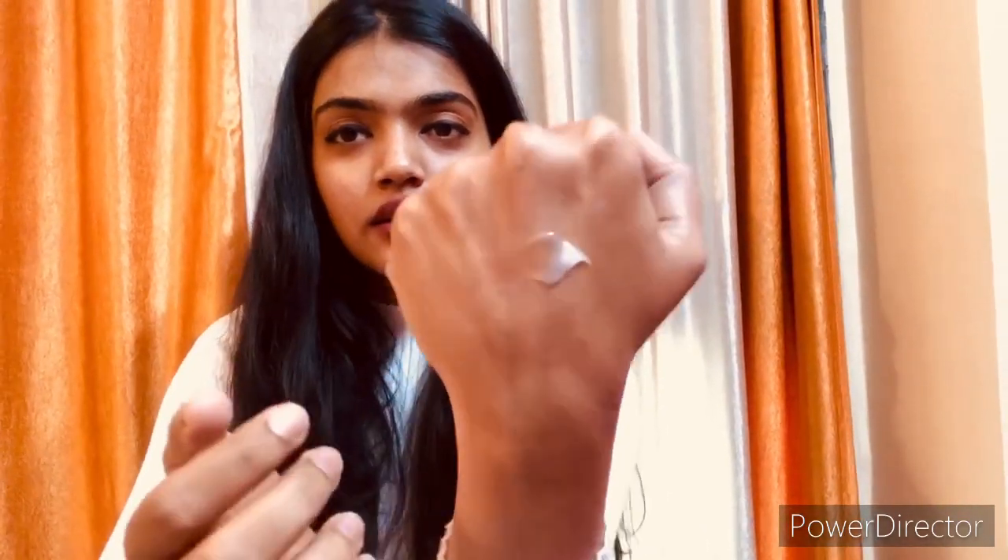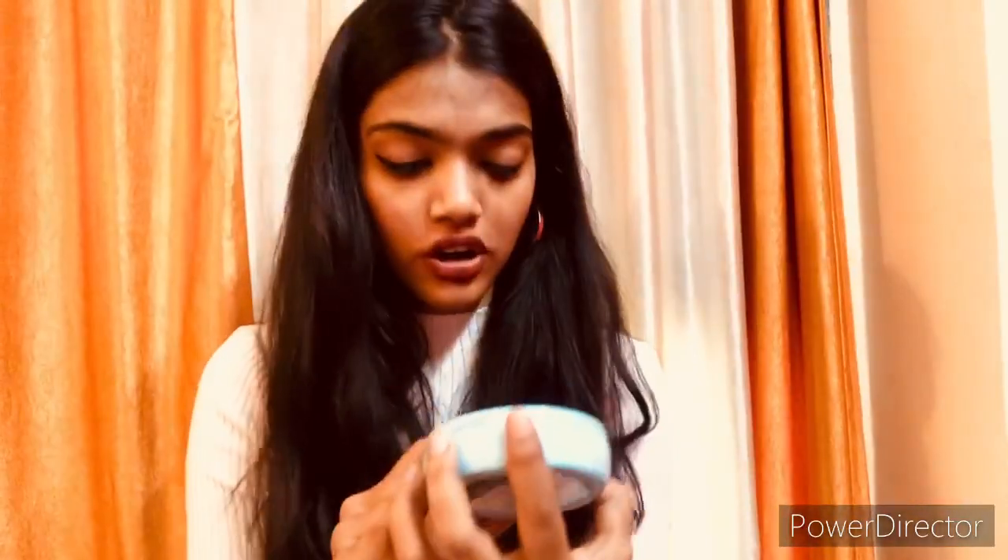Now this is the Ponds Super Light Gel. From the name you can tell it is a gel-based moisturizer. You can see the texture — it is a watery texture. It absorbs into the skin well and is not oily or greasy. The key ingredients are vitamin E — same as the light moisturizer — and hyaluronic acid, which is great for hydration. As you can see, it gives a non-sticky, glowing skin. I totally agree it is not sticky and it gives you a good glow.